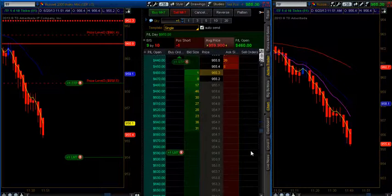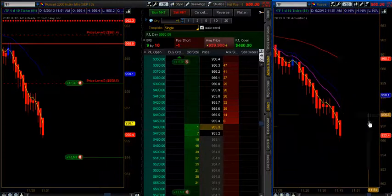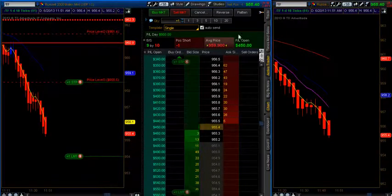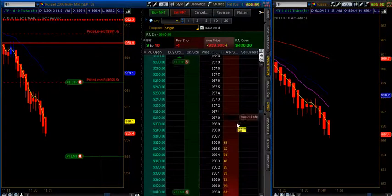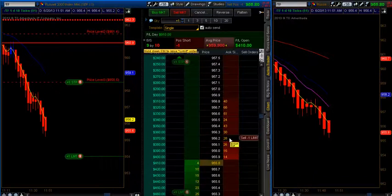At 955.2, we're approximately 12 ticks away from the target. Heikinashi bar is keeping me in the trade. My emotion is clearly intact. One runner on, $450. I don't want to give all that back on one contract. So if I do turn up with a blue Heikinashi candle, I will probably move my stop down.